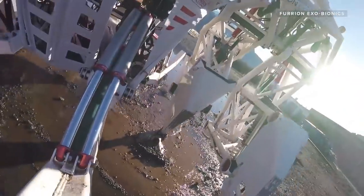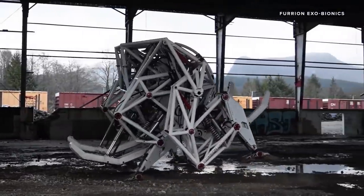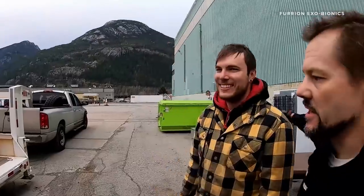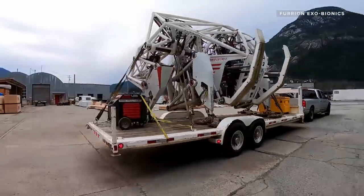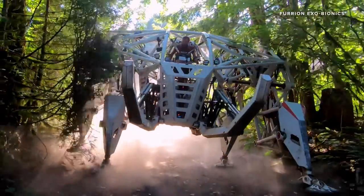Imagine a competitive sports league that pits athletes against each other wearing these giant high-powered mech suits to navigate courses with a series of obstacles. For the past 10 years, Tippett and his crew have been in stealth mode, getting Prosthesis ready for prime time in British Columbia, Canada.